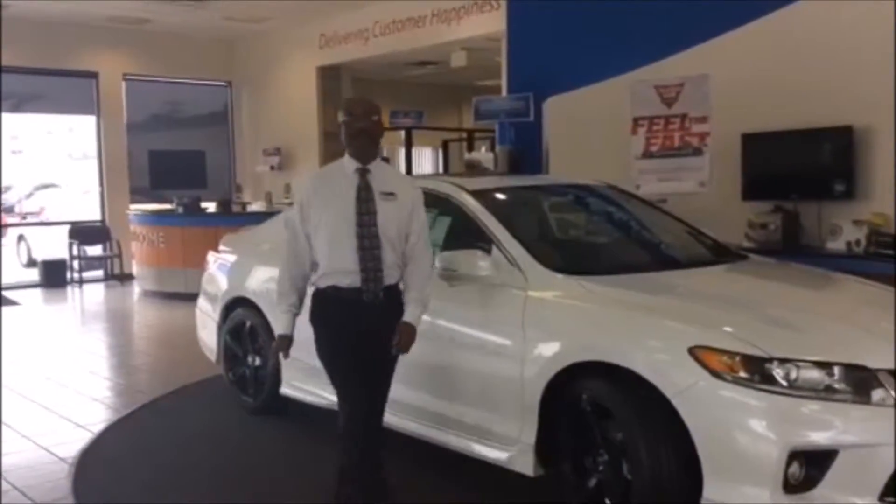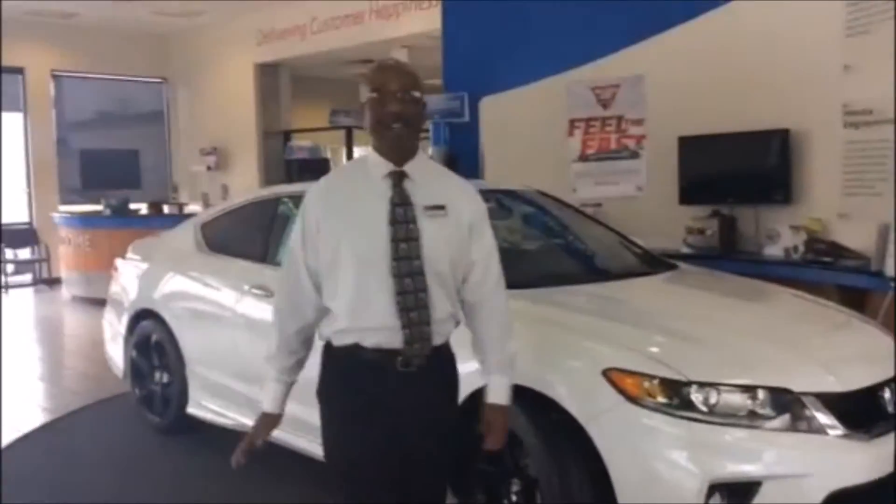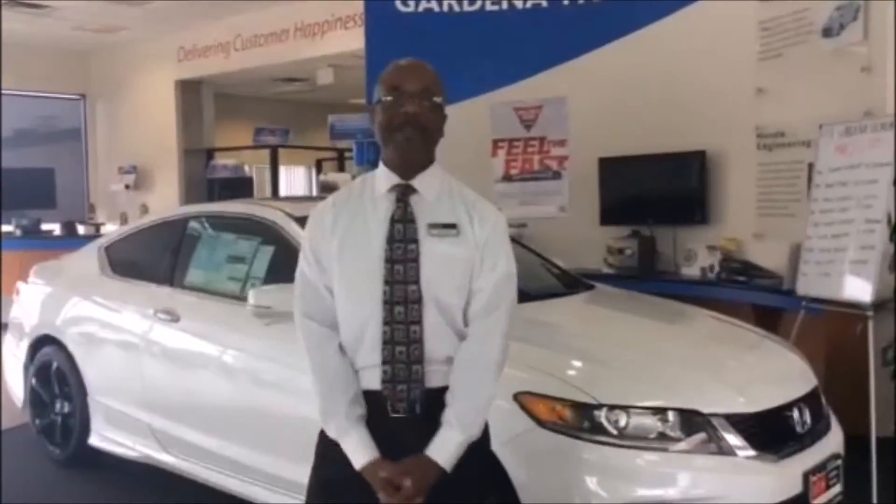Hi, my name is Victor Amy. Welcome to DCH Honda in Gardena, where delivering customer happiness is our goal.